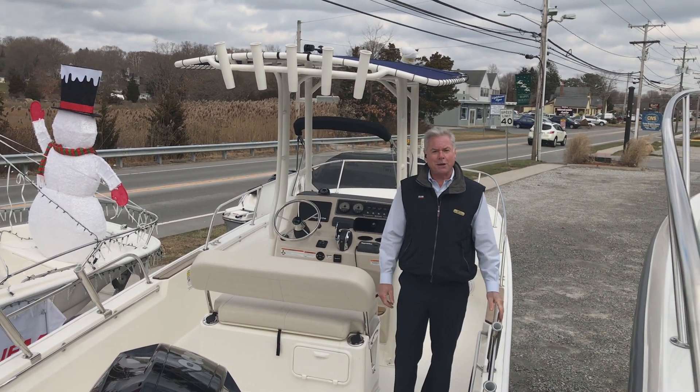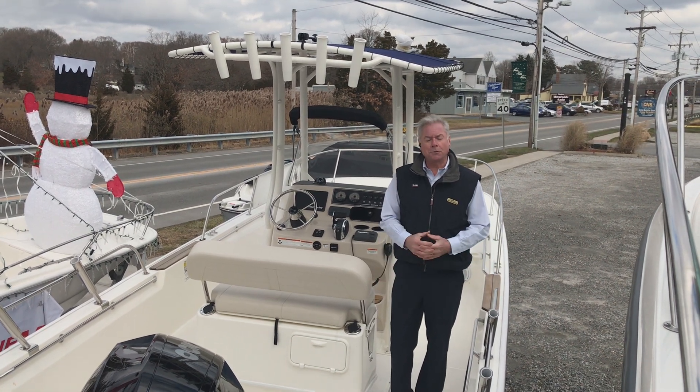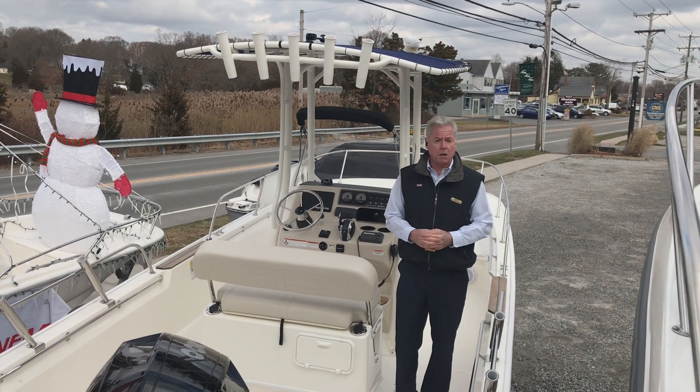Hello and welcome to MarineMax of Westbrook. My name is Fred Aberle and today I'm going to take you through a Boston Whaler 21-foot Montauk.